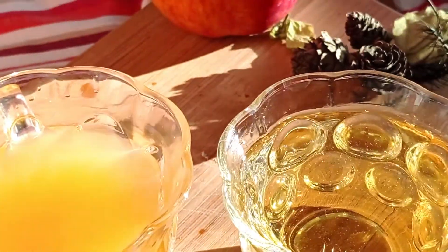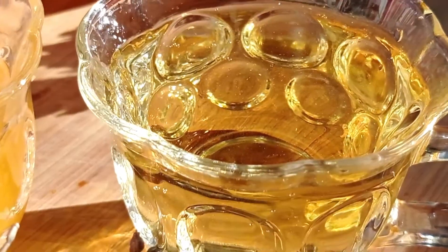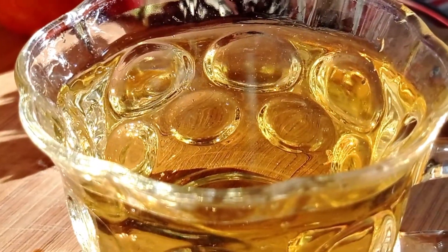Filtered apple cider vinegar is devoid of the mother and the nutrients that come along with it. You can clearly see the difference between the two while buying — the organic ones have a label which says it contains the mother, or 'with the mother.'